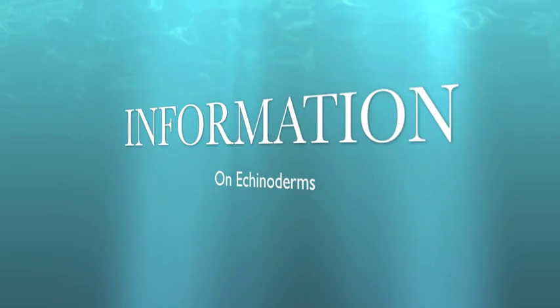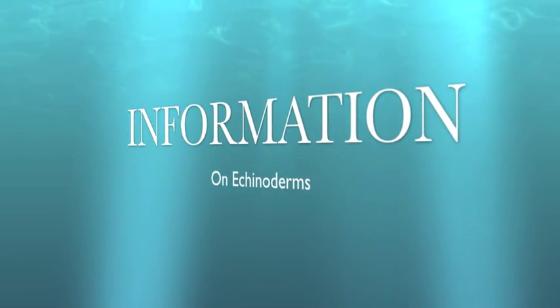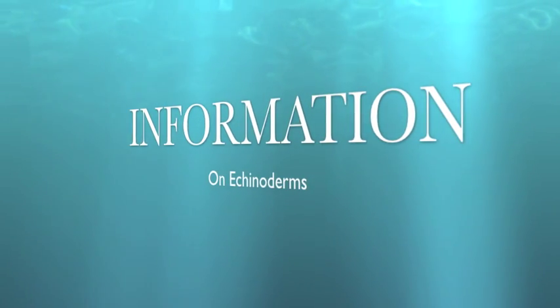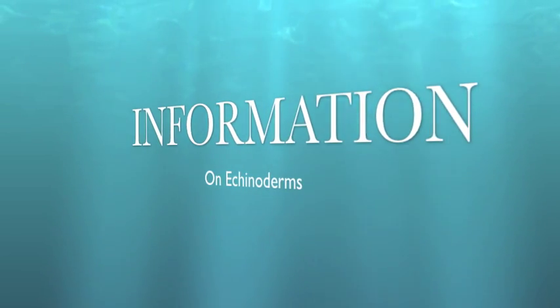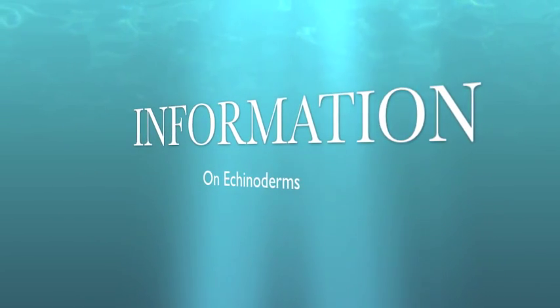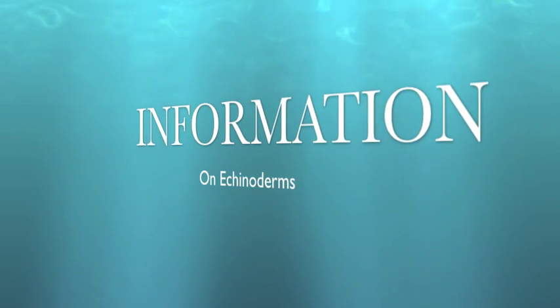Different echinoderms acquire food in different ways. Some hunt, some filter feed, and others scavenge. When they do get this food, they do not have excretory systems, so they secrete waste from their skin. Think about that when you pick up a starfish. When an echinoderm wants to reproduce, it can do so sexually by spraying sperm and eggs into the water, or asexually by transverse fission, which is when the animal splits into two pieces. When echinoderms are inside the egg, the embryo develops into the anus.